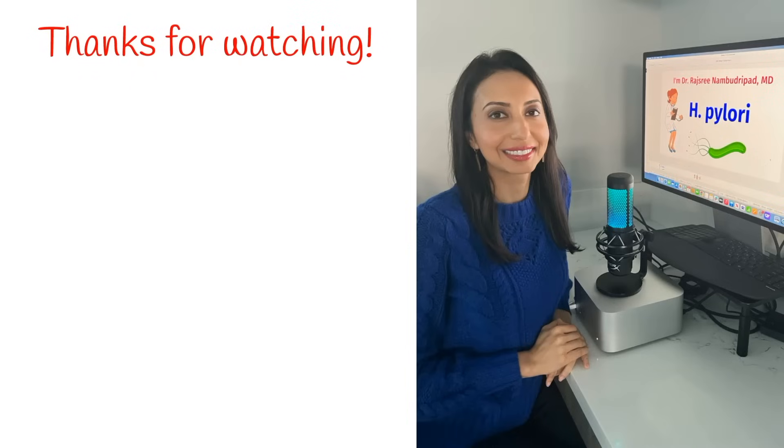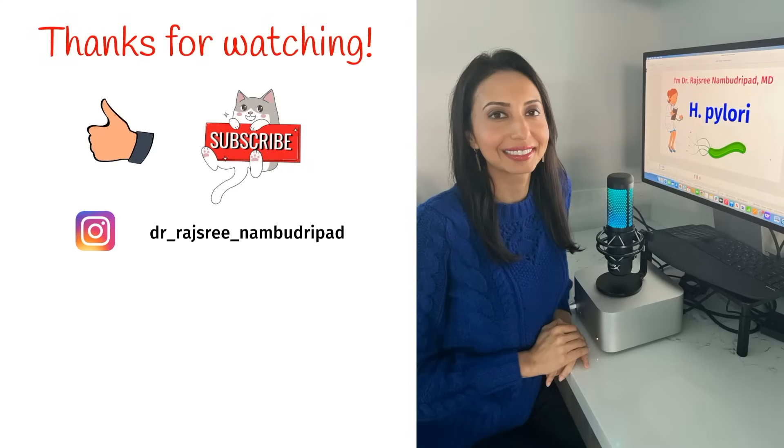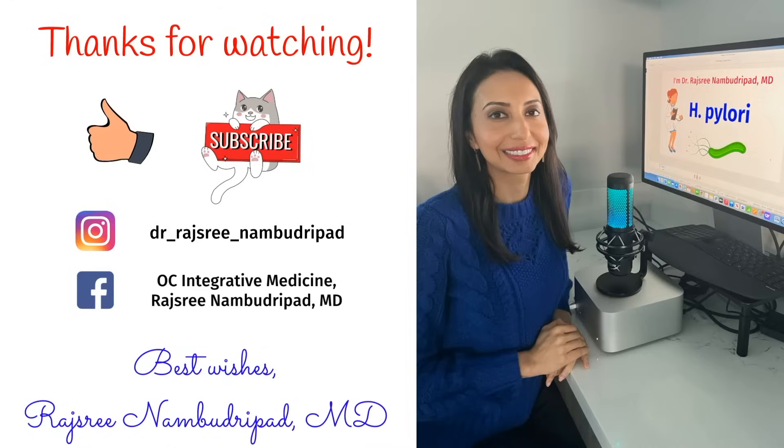Thanks so much for watching everyone! If you enjoyed the video, please give it a thumbs up and subscribe to my channel. Be sure to post all your questions and comments below. I look forward to hearing from you — thank you again, and have a wonderful day!